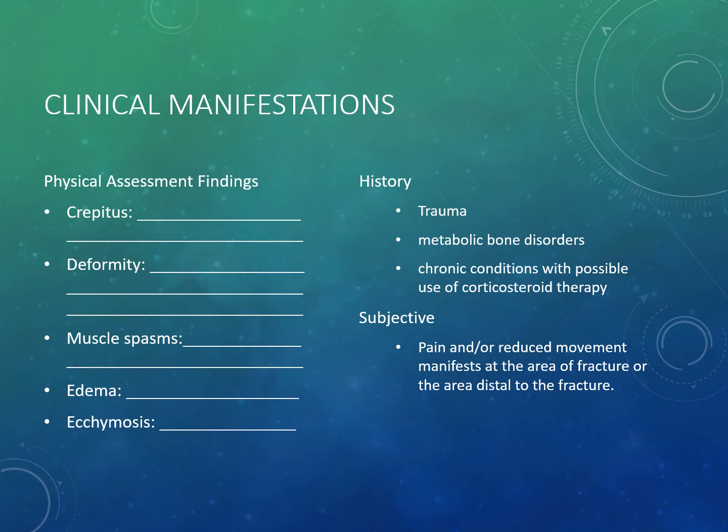Physical assessment findings include crepitus — a grating sound and sensation created by rubbing bone fragments, heard as clicking or grating. There will be deformity such as internal rotation of an extremity, shortening, or visible bones protruding from an open fracture. These top two findings — crepitus and deformity — are considered the cardinal signs of a bone fracture. If only the other three signs are present without these two, the injury may be a sprain or strain.